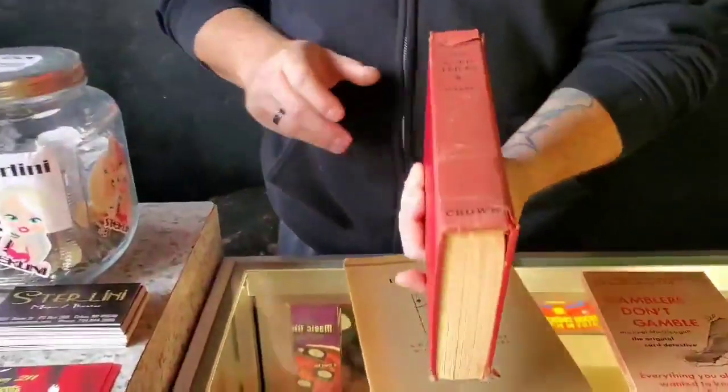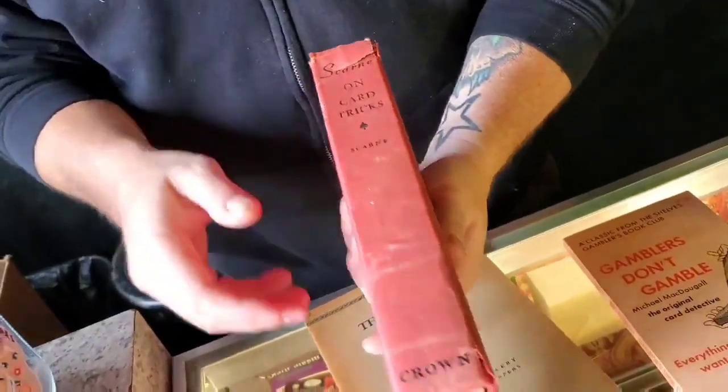Hey guys, Jay Blackwell here at Sterlini Magic in Colton, Michigan — the magic capital of the world — with your deal of the day. Got a few different books today. The first one is Scarne on Card Tricks.